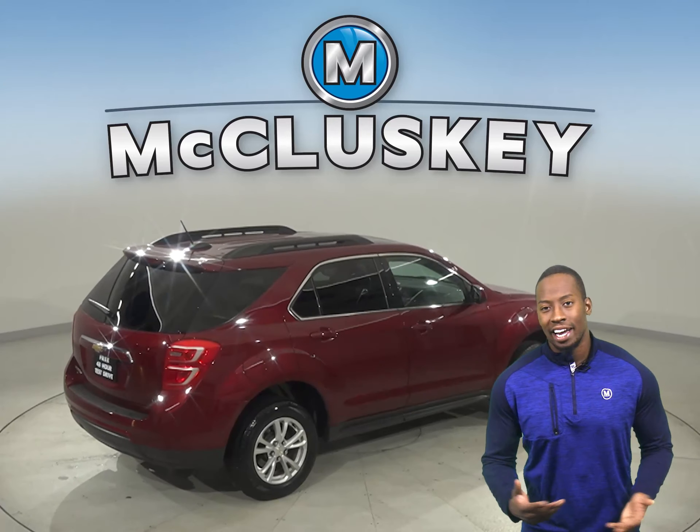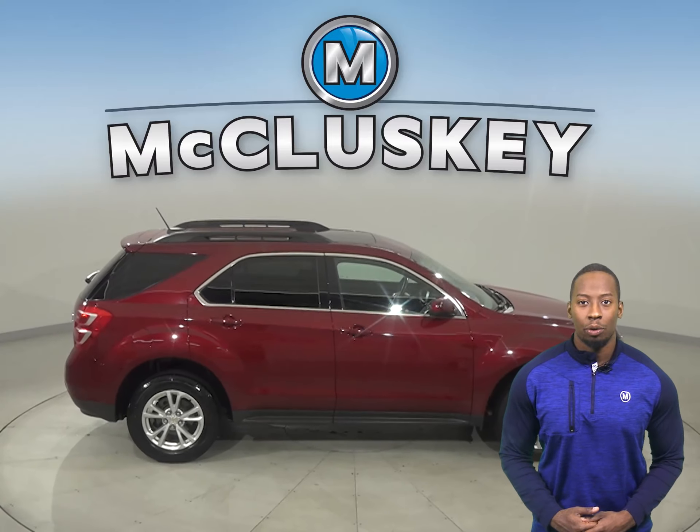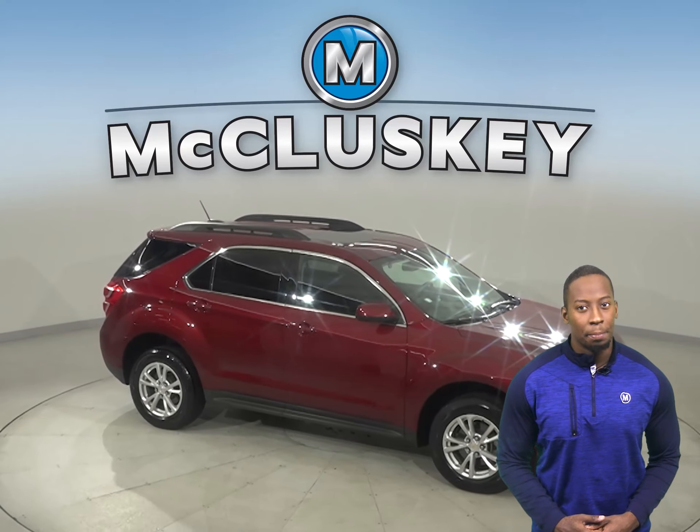Come on down and try it before you buy it with our free 48-hour test drive. It's even passed our 172-point inspection, so it's more than ready to get back on the road.